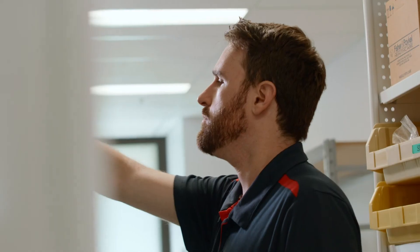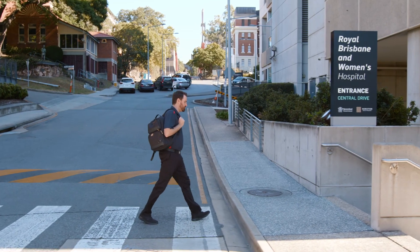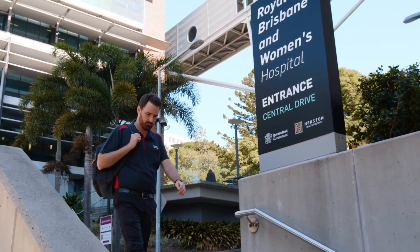Electrical and biomedical engineering in particular I think unlocks a lot of pathways. You can step into the biomedical side, which is a bit more specialised, and it is an emerging field so it's very exciting to be a part of. There is still the electrical side as well, which is huge — that can involve anything and you can find yourself working in just about any company.